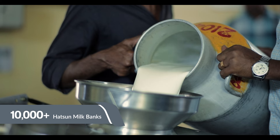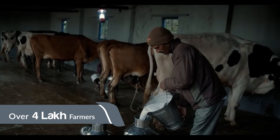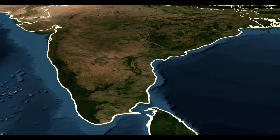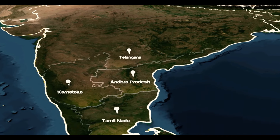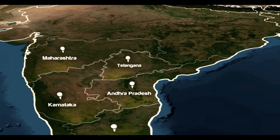There are over 10,000 Hudson milk banks and over 4 lakh farmers who provide milk to these banks every day. Over the past decades, procurement networks have been established in Tamil Nadu, Karnataka, Andhra Pradesh, Telangana and Maharashtra through farmers, villages and collection centres.